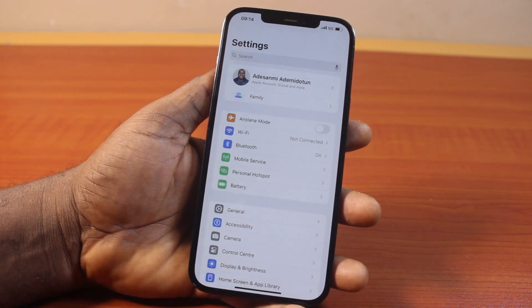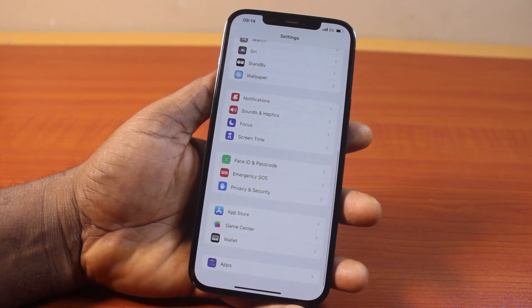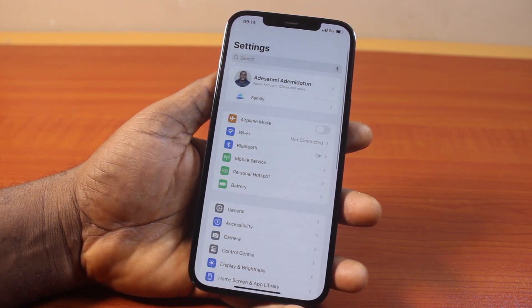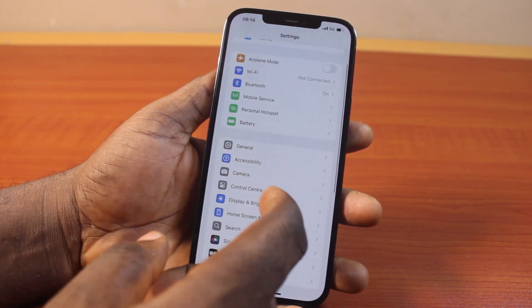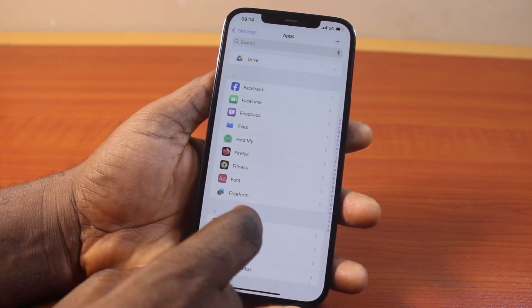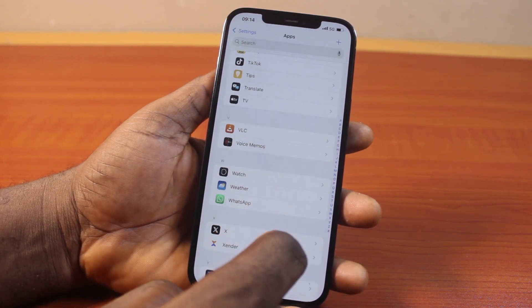To do this, go to your iPhone Settings. On the Settings page in iOS 18, scroll down and click on Apps. If you're still using iOS 17 or an earlier version, select the Phone app directly on the Settings page. In this case, I'm going to go down, click on Apps, then select the Phone app. Go ahead and click on the Phone app here.